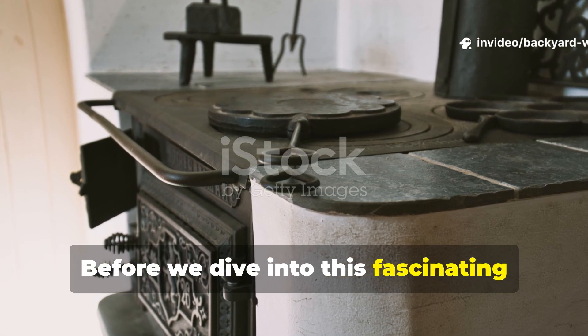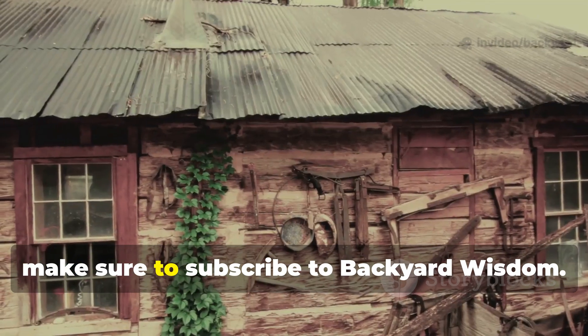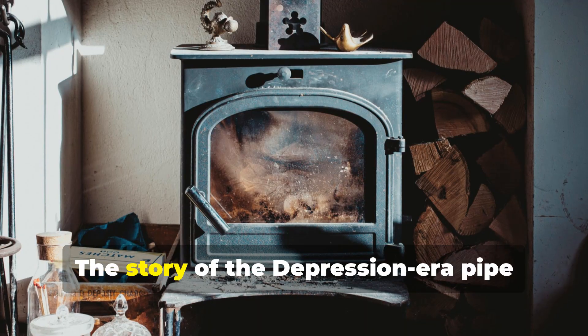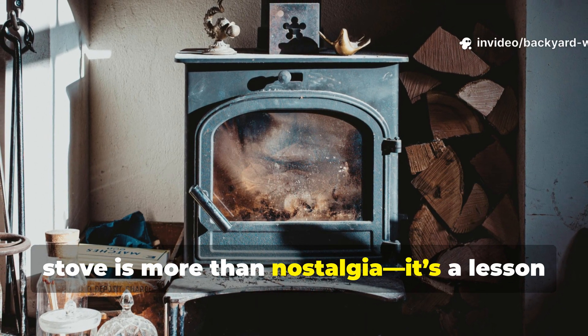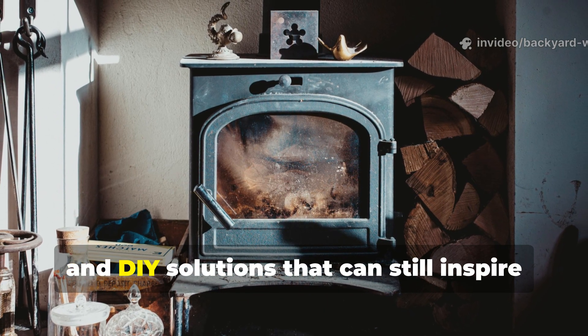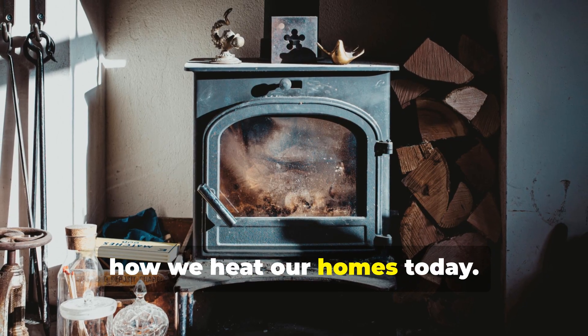Before we dive into this fascinating piece of historical ingenuity, make sure to subscribe to Backyard Wisdom. The story of the Depression-era pipe stove is more than nostalgia — it's a lesson in resourcefulness, energy efficiency, and DIY solutions that can still inspire how we heat our homes today.